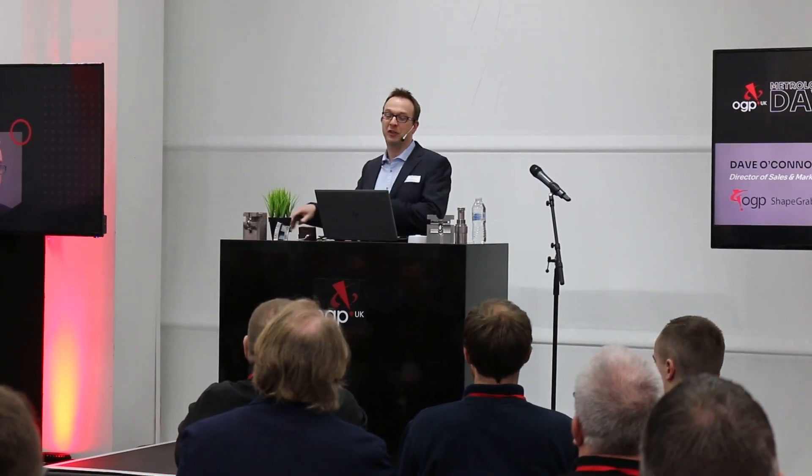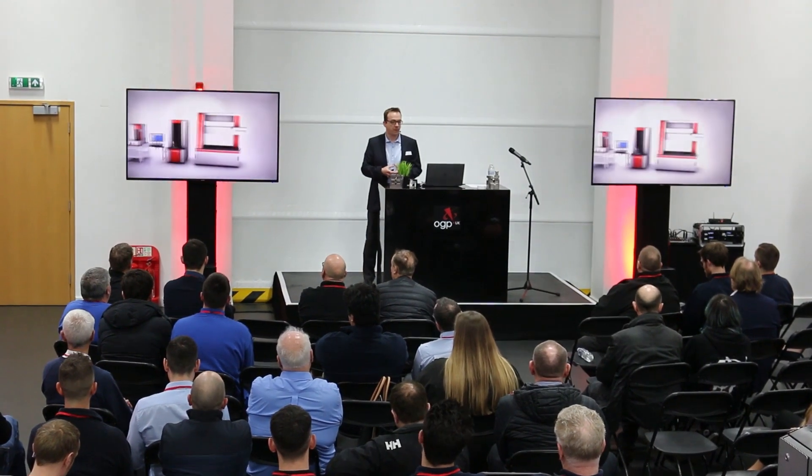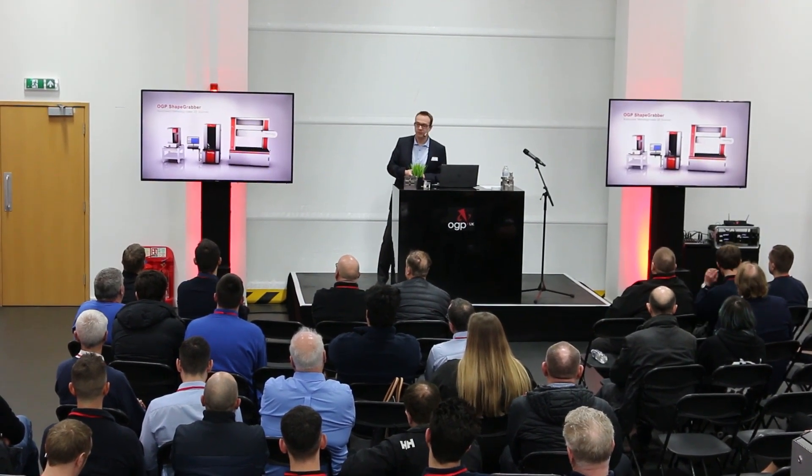It's been excellent. A lot of good interest, a lot of good visitors, a lot of technology to see. I'm talking about the latest generation of 3D scanners — that's a combination of nine years of development between QBI and the experts from ShapeGrabber, and they're really metrology grade 3D scanning systems.